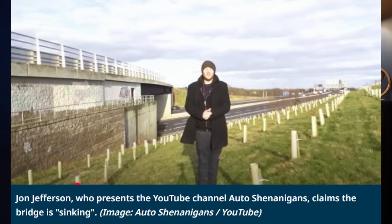Hi everyone. Today I want to cover a bridge in England. This bridge came to my attention through a video posted by a channel called Auto Shenanigans, and the presenter seemed quite alarmed about the condition of the bridge and suggested perhaps it might even be in danger of collapse.